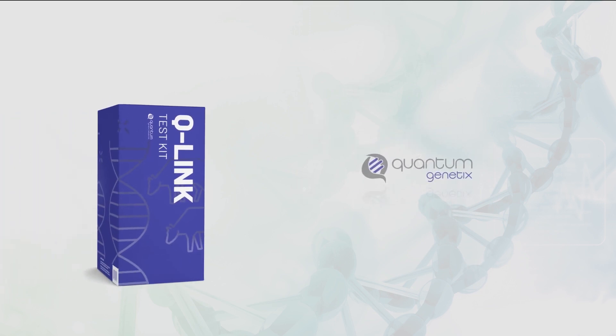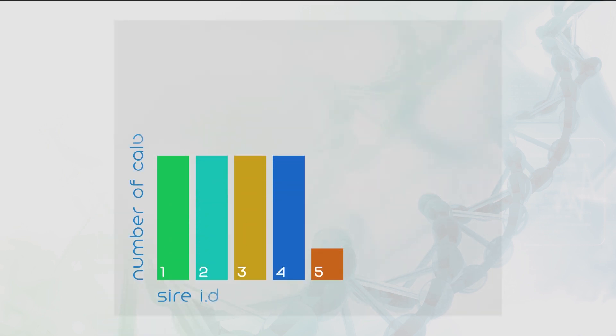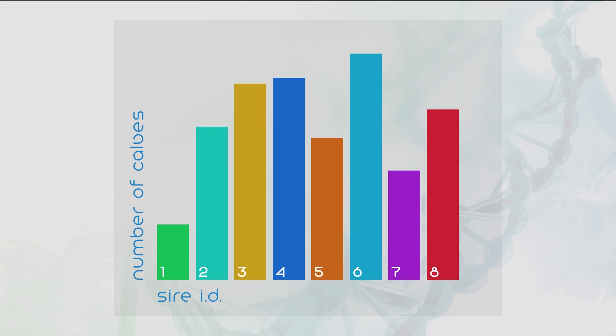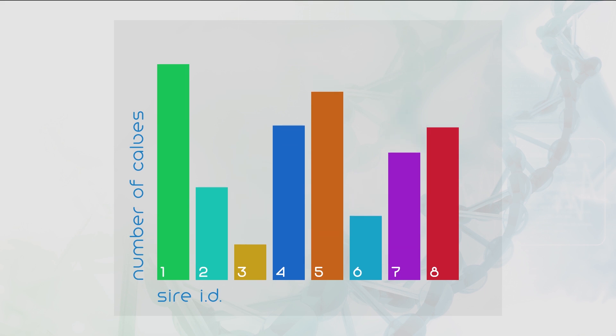Quantum Genetics and Q-Link have the answers. Let's simplify. You can't improve what you can't measure. With just one hair, tissue, or semen sample, Q-Link provides the reality of which bulls are producing which calves, so that you can identify who is producing the best calves for the least input.